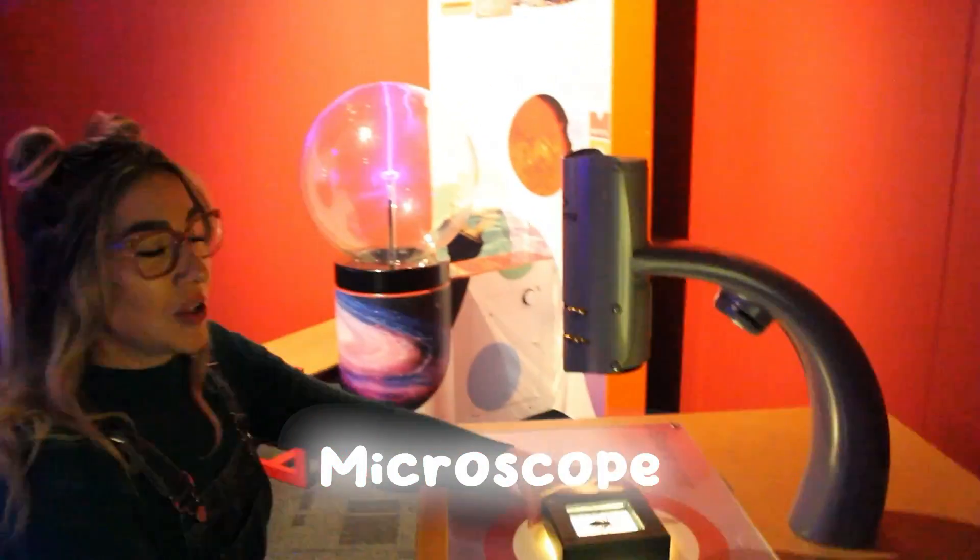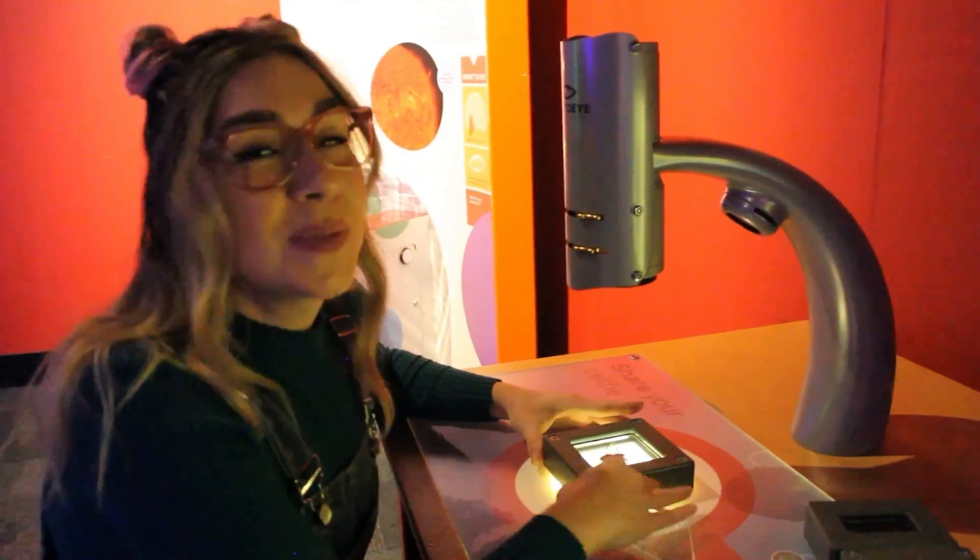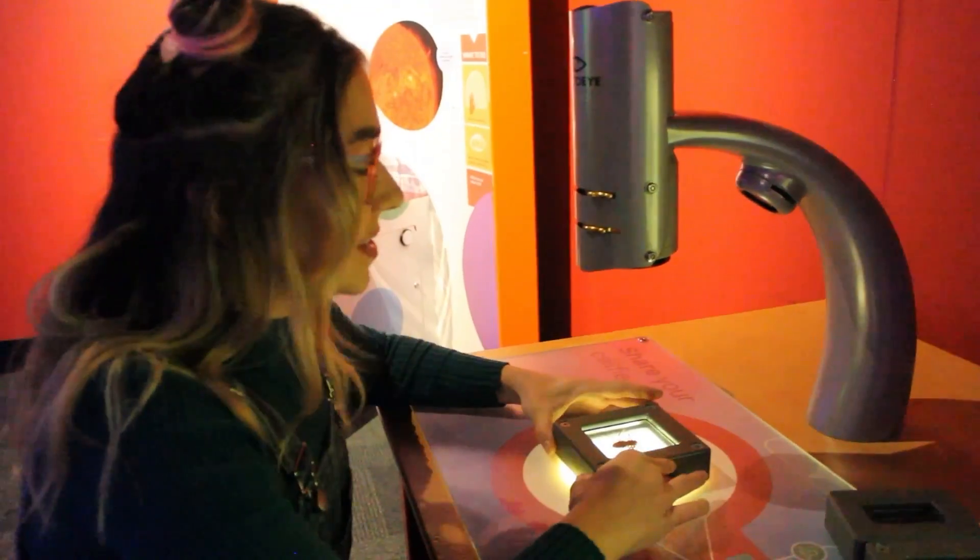Check out this microscope. We can put these slides of bugs under here and it helps us to see tiny objects that we can't see very well with our own eyes.